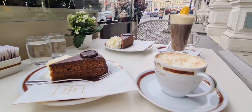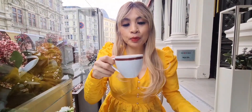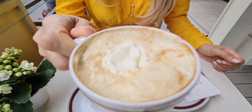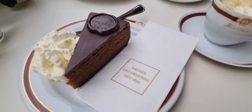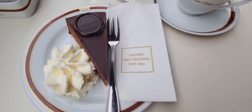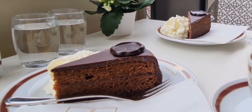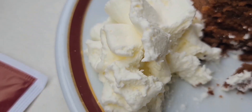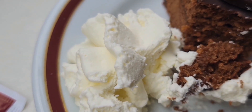Now we have our Sachertorte and I'm going to have it with my Wiener Melange coffee. I'm not a coffee drinker but this coffee really tastes good — you see the whipped cream and it has milk, a very creamy taste. The Sachertorte has a nice deep chocolate taste — not too sweet, but sweet enough. It has a rich, creamy taste. There's also something sour in it, which reminds me of cherries. The whipped cream is not sweet at all, but if you combine it with the Sachertorte it tastes really good. Inside was not cherry, but peach marmalade — Marille — that's inside the Sachertorte.